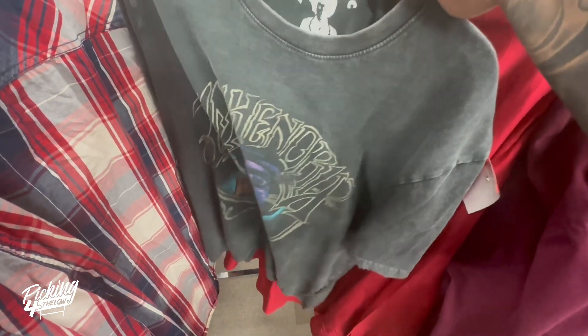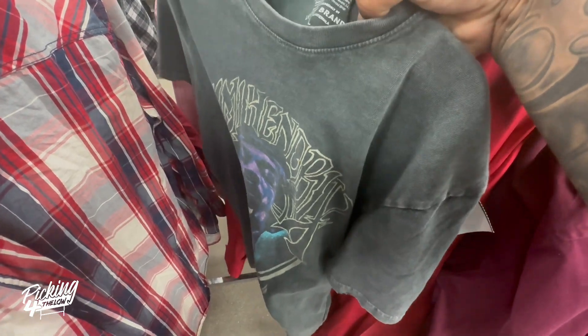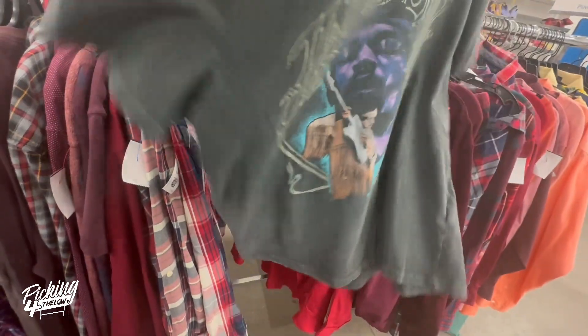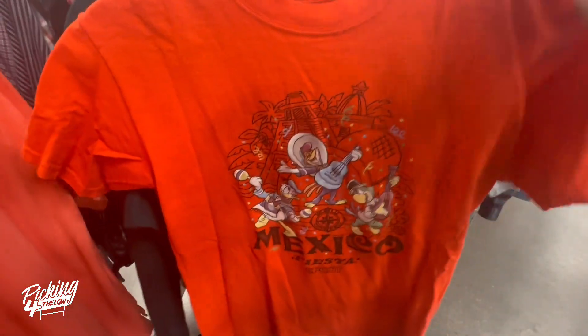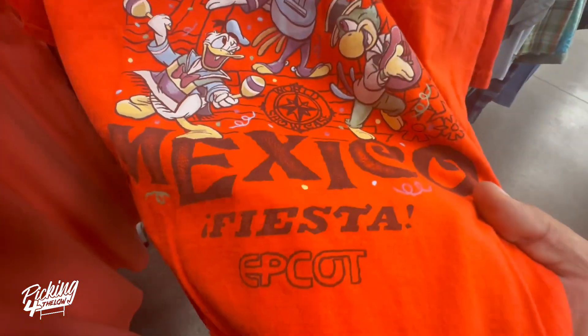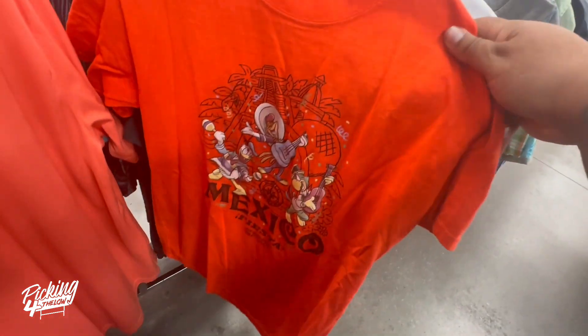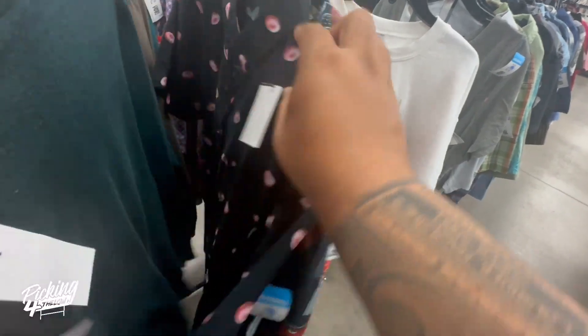I can't find a whole lot of other comps on it — Lucky Brand. I'm not sure if I should take it. So far no luck, guys. I was also looking at this Disney Parks Mexico shirt from Epcot — it's priced at eight bucks and should sell for like $15, but they don't sell that fast.